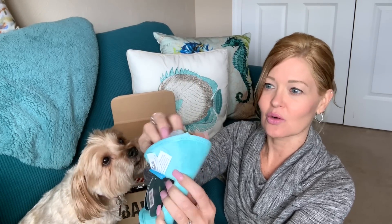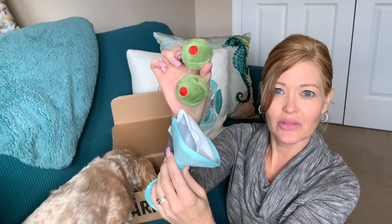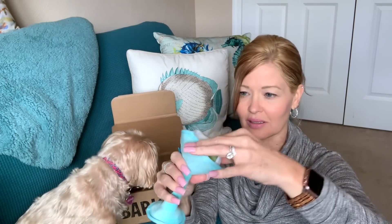That is so cute — with the olives in it. I love this. They do have squeakers in the olives and in the glass itself. So cute.